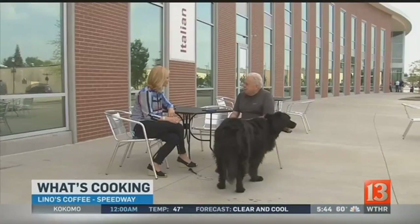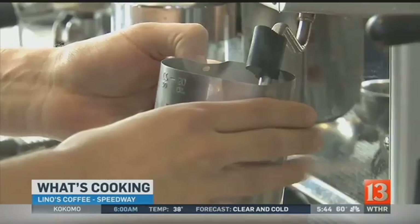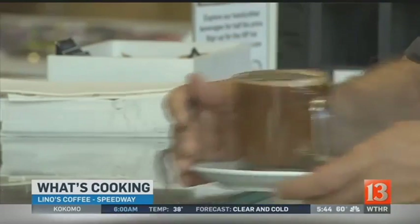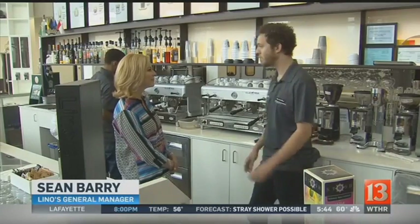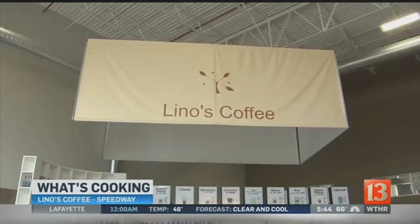First of all, I'm Italian, so I love Italian coffee, and this is about as close to the original coffee you can get. All of our coffees are espresso-based, and they're all recipes from Mr. Lino himself. So we try our best to recreate what he does over in Italy.